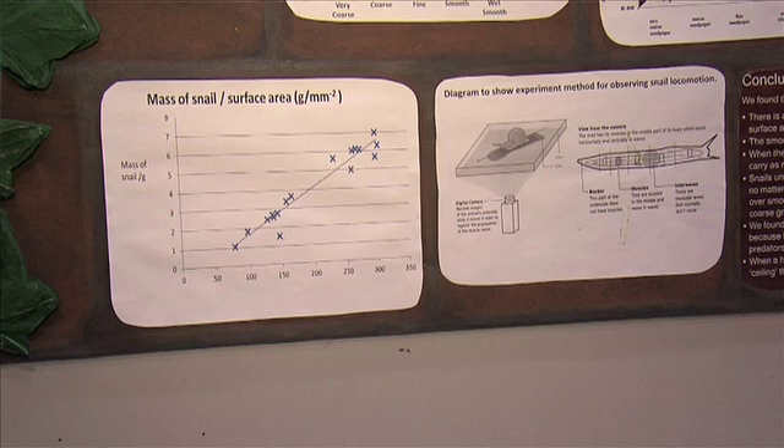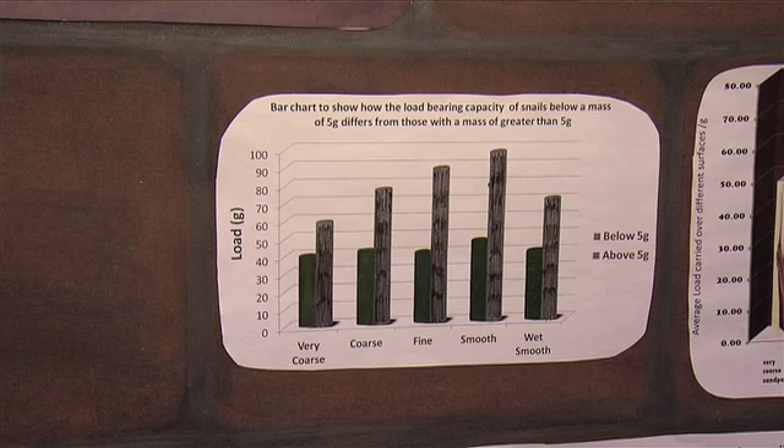What were your results, Olivia? We found out that the bigger the foot of the snail, the more they could carry, and the smaller the foot, the less they could carry. It was a very constant rate across every surface. But if they had a mass of more than five grams, the result was very varied across every surface.